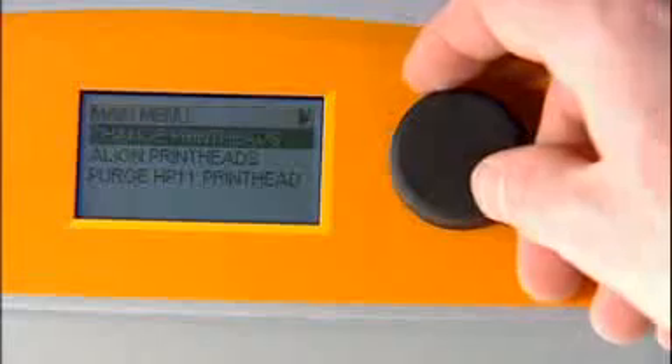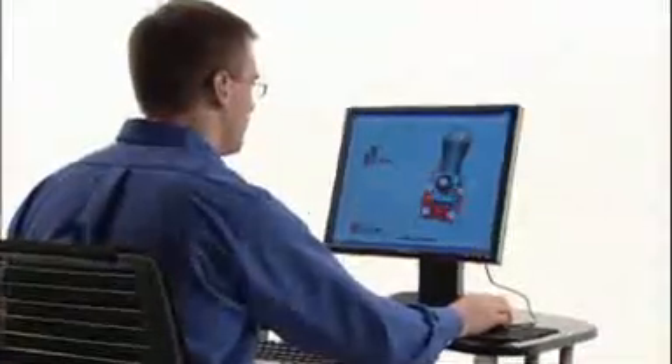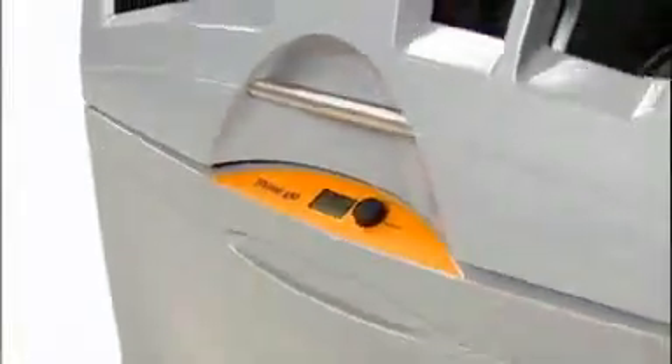The first automated 3D printer, the ZPrinter 450, is remarkably easy to use and very office-friendly with clean, quiet operation. And it's from Z Corporation, the industry leader in color 3D printing technology.